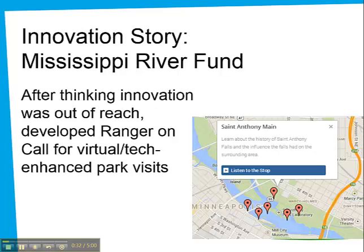Mississippi River Fund is a great example of this — a scrappy little organization that succeeded against the odds. They have only three staff members and a very modest budget, and when I first met them, they felt innovation was out of reach. But they dreamed of ways that people could experience the Mississippi River National Park without physically being there. Through some collaboration and ingenuity, they developed Ranger On Call — a website that offers virtual audio tours of sites in the park, engaging people beyond their visit and making the visit itself richer through interactivity using a mobile device.